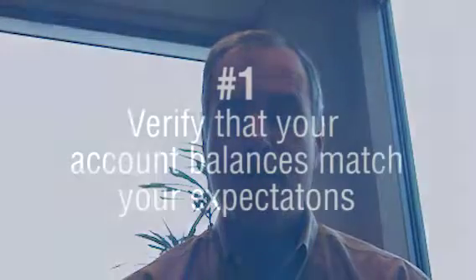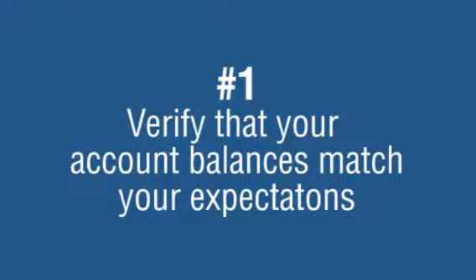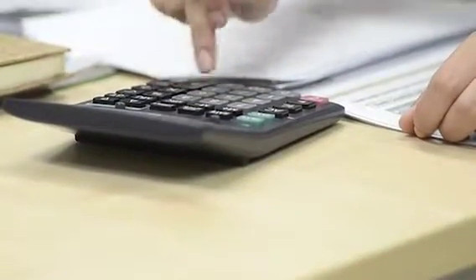First, verify your balances and make sure they match your expectations. You can sometimes forget to log expenses and this could create an overdraft situation, which would cost you a few dollars to fix. But also, if you're not logging all of your expenses and keeping your register up to date, you may have fraudulent activity and not know it.